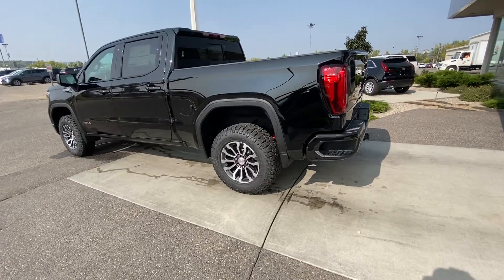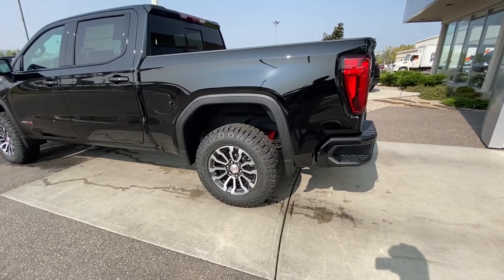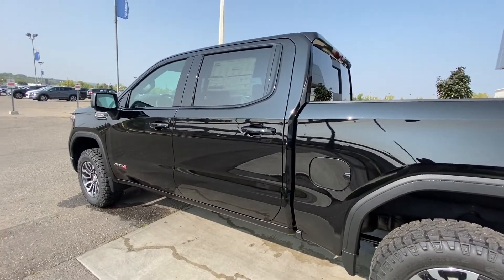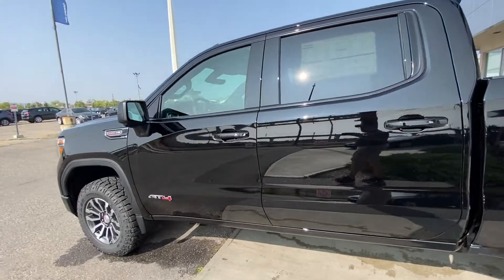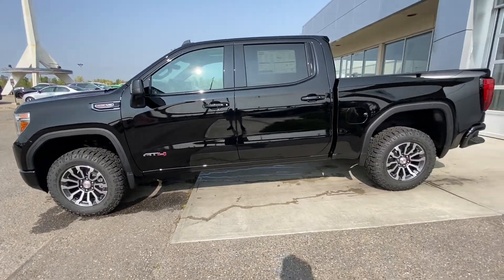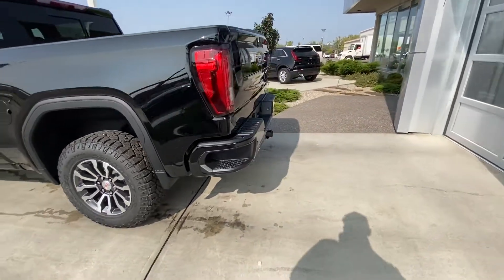Looking at the exterior, we have the 18-inch wheel and tire package with Goodyear Wrangler Duratrac tires. There are blacked out color-matched door handles and mirror caps, keyless entry, remote start, and blind spot detection. The AT4 comes with a factory 2-inch lift kit up front, so the truck sits a little higher than a regular Sierra, giving it that aggressive off-road stance.